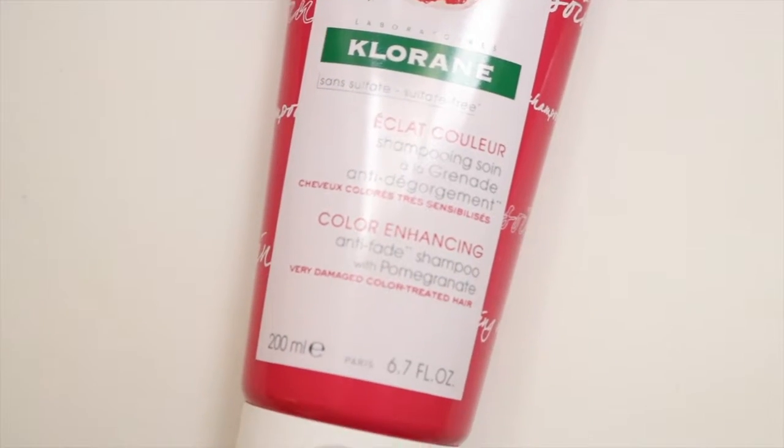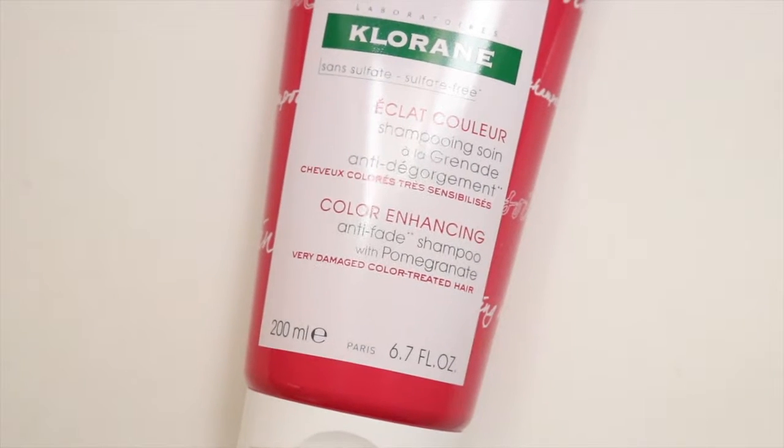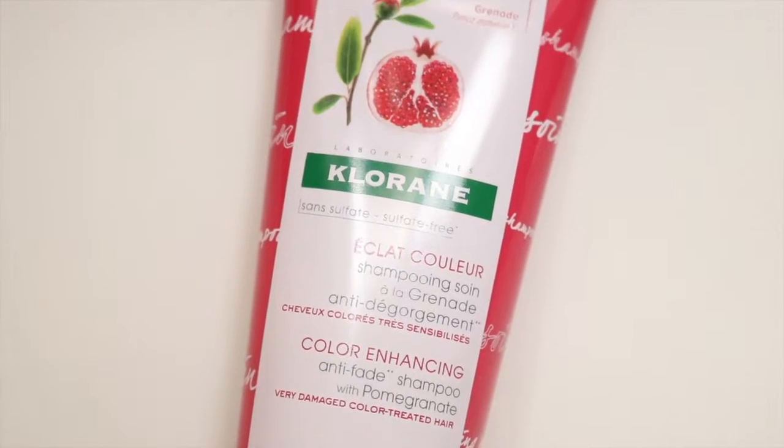You all know that I love products that use as many natural ingredients as possible, and the new Cloran anti-fade shampoo uses pomegranate to enhance the color. It's also silicone free, sulfate free, and super gentle on the hair.